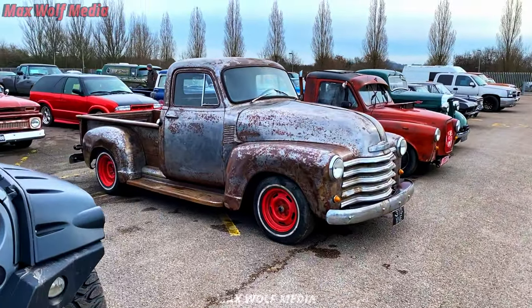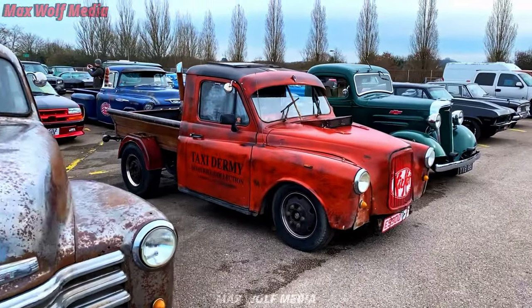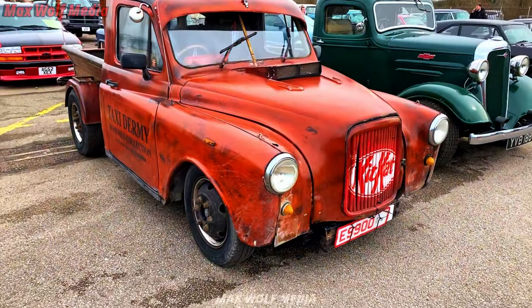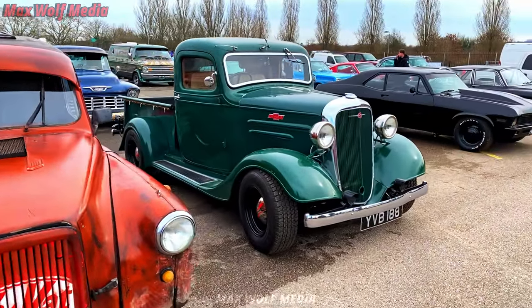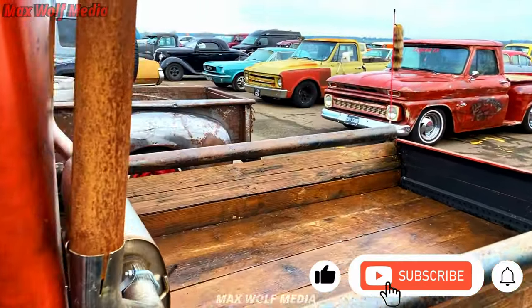You get a lot of cars here that you don't see anywhere else particularly. There's a lot of cars here I won't have seen, won't recognise, because for some reason this show gets all the cars. I guess it's a different area to what I'm normally filming in, but you get a lot of cars here that just don't normally get out, and you get a lot of custom ones here as well.